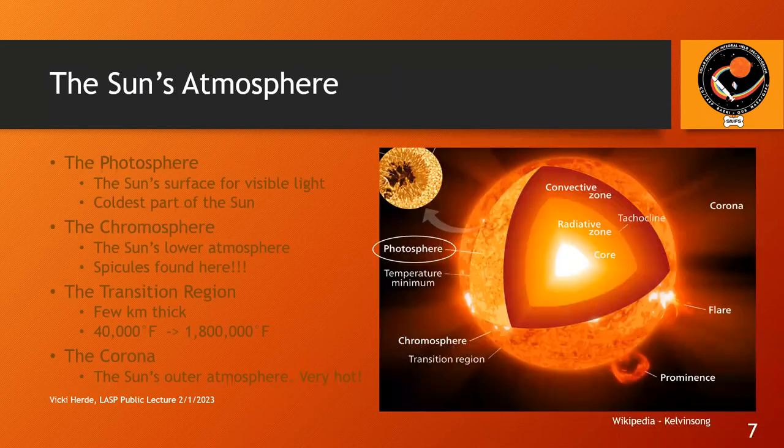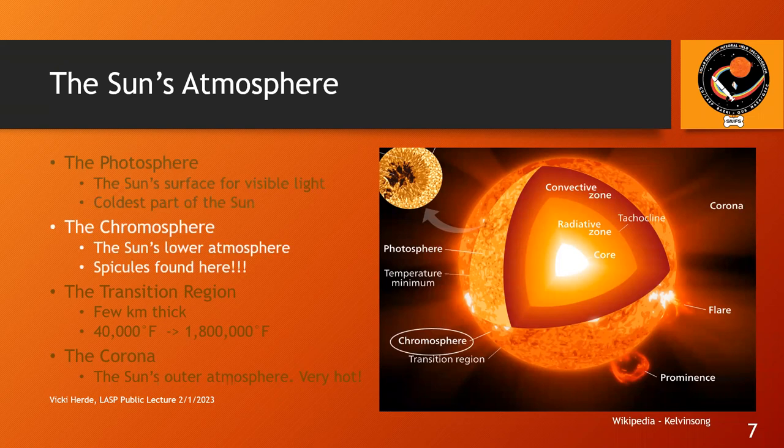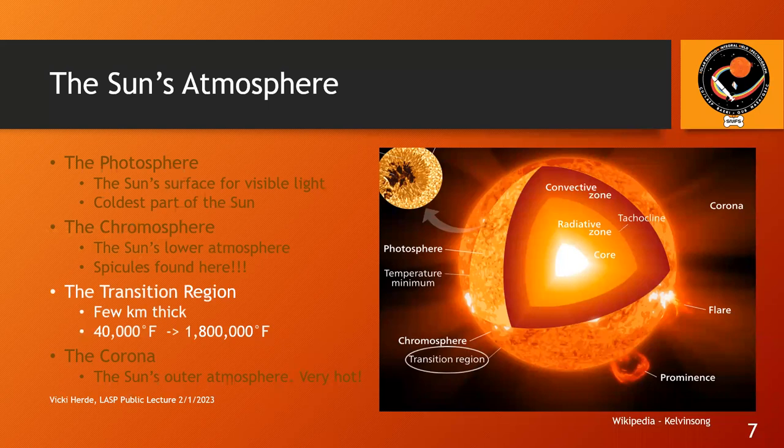Let's start with the sun's atmosphere — a brief refresher from what you might have learned in high school. Just above the solar surface starts the photosphere. This is the surface of visible light; if you take a telescope, put a filter on it, and look at the sun, you are looking at the photosphere. Then just above the photosphere, we have the chromosphere — the sun's lower atmosphere, and this is where spicules are found. Just above the chromosphere, we have the transition region. This layer is only a few kilometers thick, which when you consider how massive the sun is, is absolutely tiny.